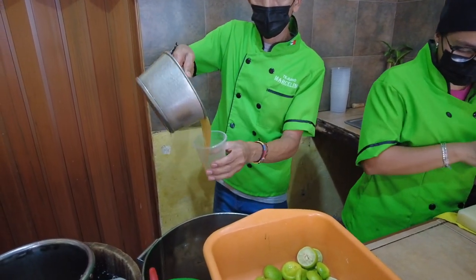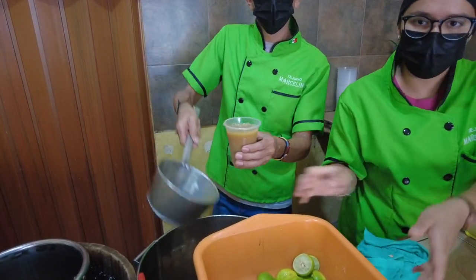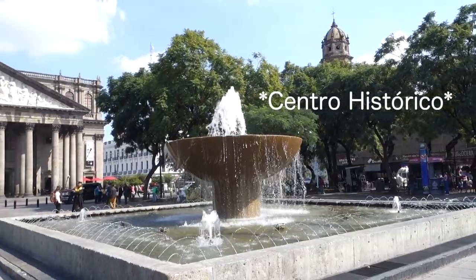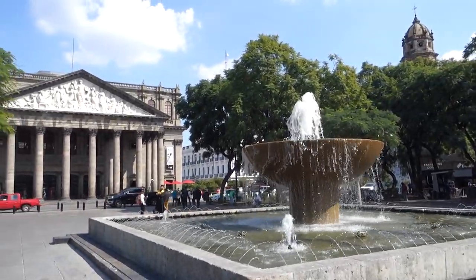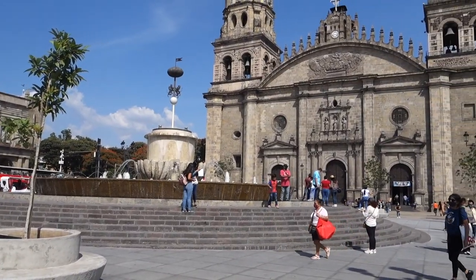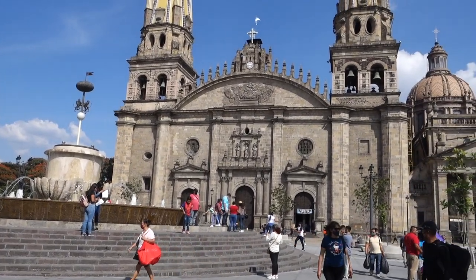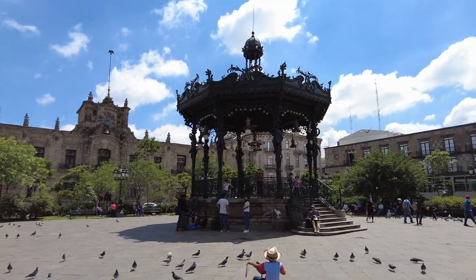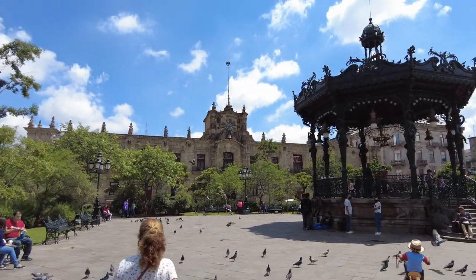Let's get into the first thing to do while in Guadalajara, Mexico, and that is visiting the historic center. If you're looking to go back in time, this is the area you want to visit. There's a ton of culture, history, and monuments. You have theaters, cathedrals, museums, different walkways with shops and eateries.